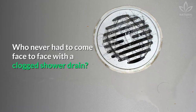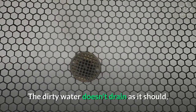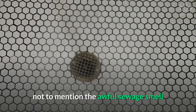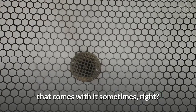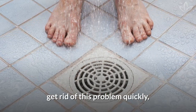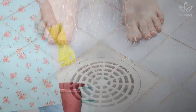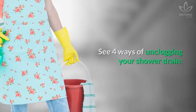Who never had to come face to face with a clogged shower drain? The dirty water doesn't drain as it should, not to mention the awful sewage smell that comes with it sometimes. But some simple tricks can help you get rid of this problem quickly, without any fancy tools. See four ways of unclogging your shower drain.